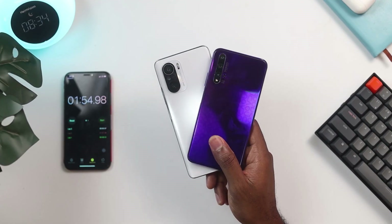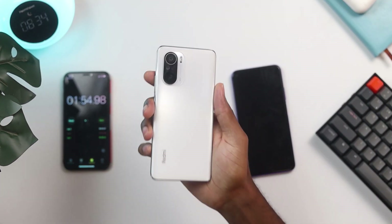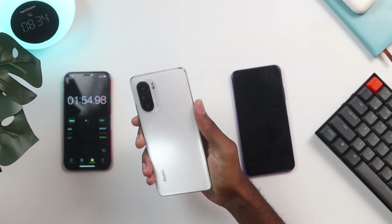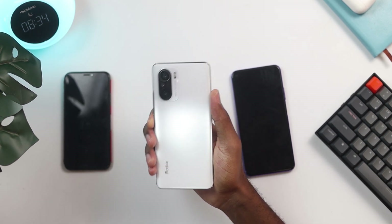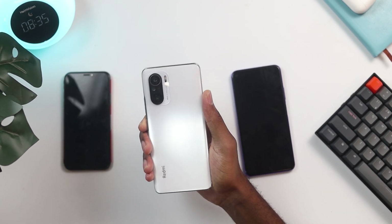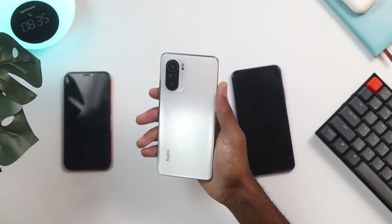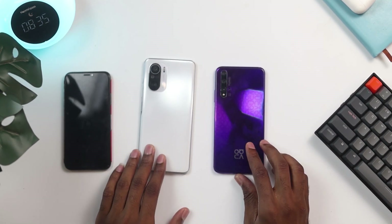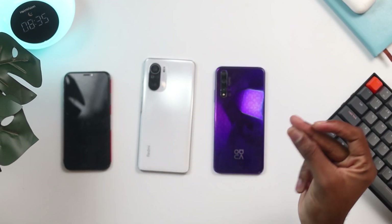In conclusion, the Poco F3 or Redmi K40 is worth your money. If you're thinking about buying a budget device, the Poco F3 is going to give you value for your money — it's the champ in this comparison. It's one of the fastest, snappiest devices with a 120Hz display and is great for gaming. If you want to see it compared to other devices like the Samsung Galaxy S21 Plus or see a full gaming test, subscribe to the channel. Go for the Poco F3.